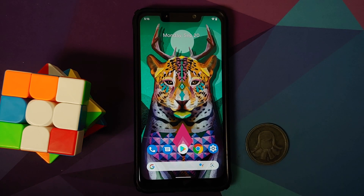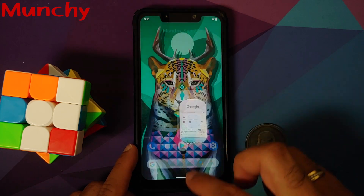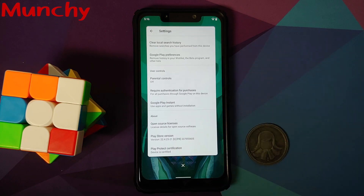That will do it for this video about the latest September build of Pixel Experience Plus and the normal edition for the Poco F1. Hope the video helped. Likes, shares, and subscribes are appreciated — feedback and comments are more than welcome. See you next time.